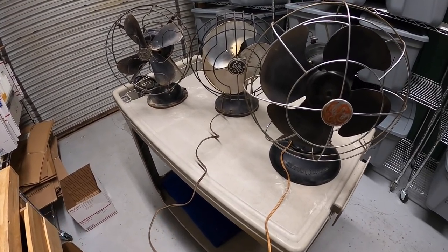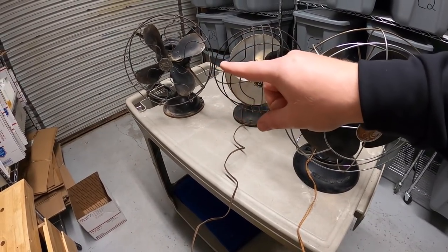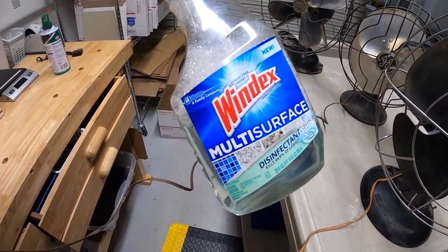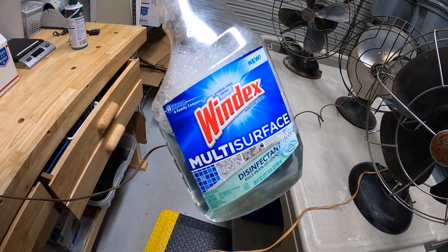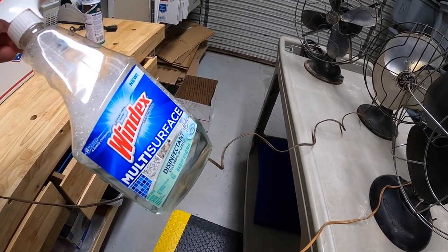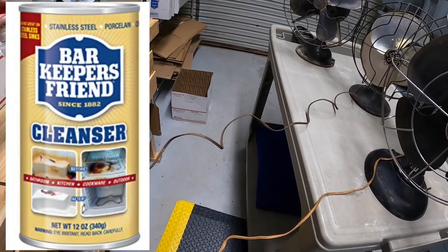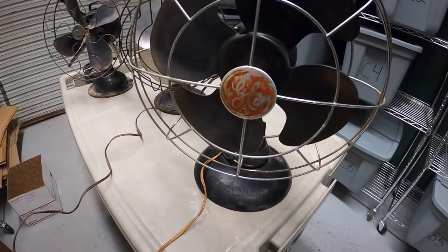I got them all cleaned up. These two I plugged in and we're getting ready to test. That one with the bad plug I'm not even going to bother testing. They cleaned up pretty nice — I'm just using Windex multi-surface. I've heard about a product called Bar Keepers Friend that I need to pick up. These look pretty good — this one's pretty far gone and will be an as-is seller, but it has a cool look to it.